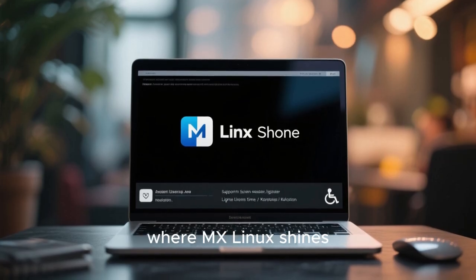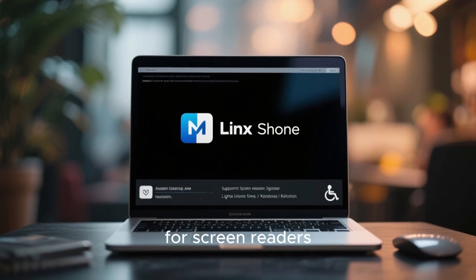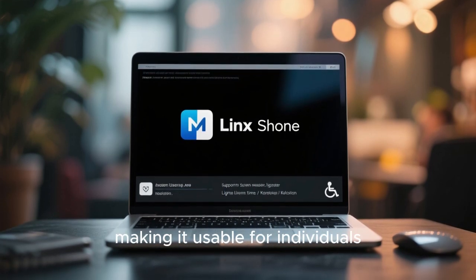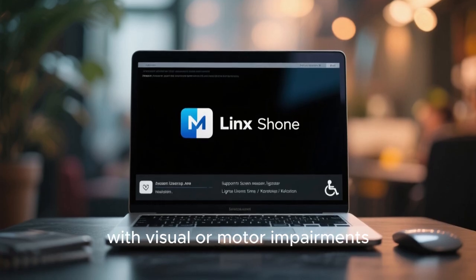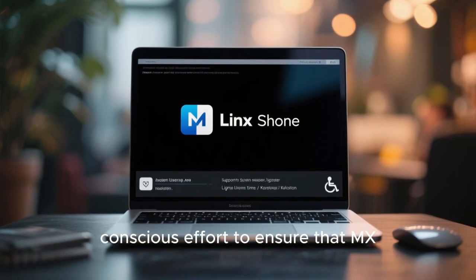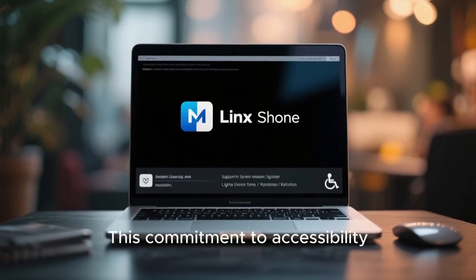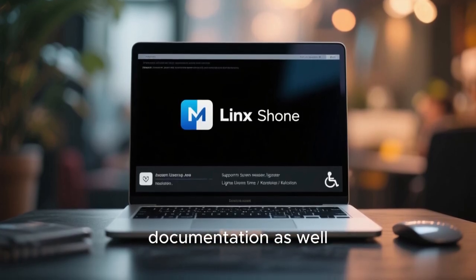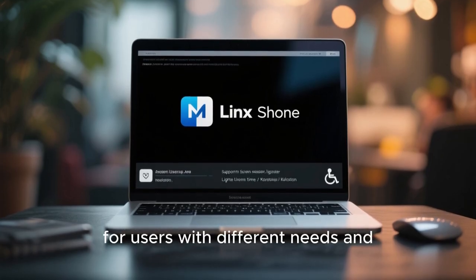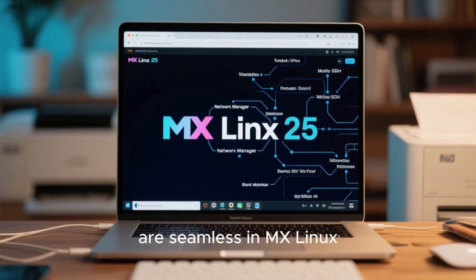Accessibility is another area where MX Linux shines. The system includes support for screen readers, high-contrast themes, and keyboard navigation, making it usable for individuals with visual or motor impairments. The developers have made a conscious effort to ensure that MX Linux is inclusive and accessible to all users, and this commitment is reflected in the documentation as well, which includes guides and tutorials for users with different needs and skill levels.